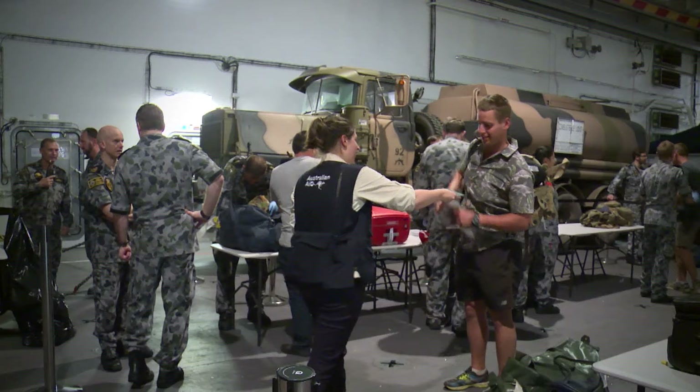We've set up behind me an evacuee handling centre in preparation for receiving Australian nationals and approved foreign nationals from ashore.